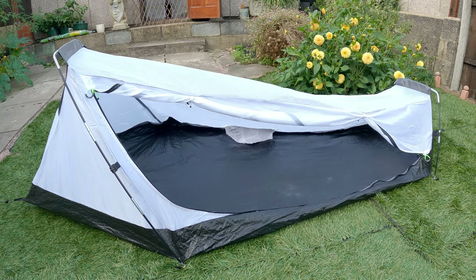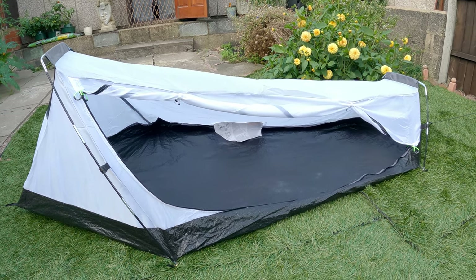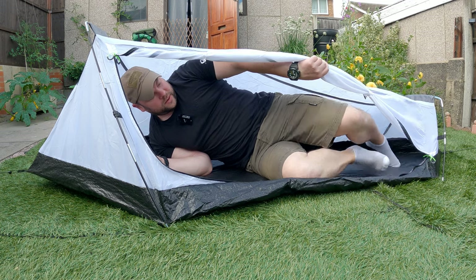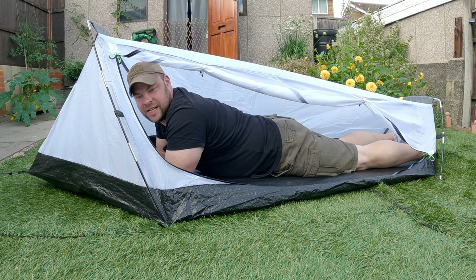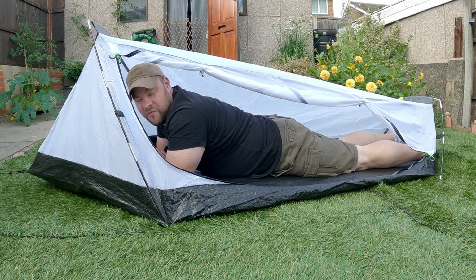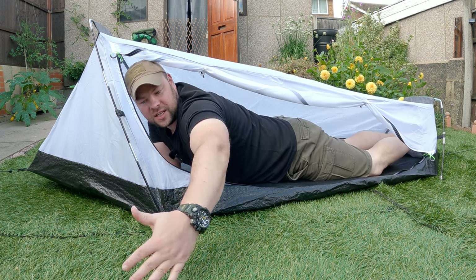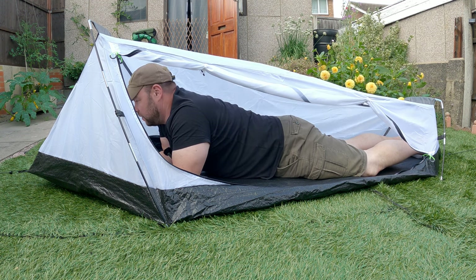We're not going to talk about the brand just yet, and there's no cover — we don't need the cover because all I want to show you is how much space is inside the tent. Now I'm getting inside the tent and as you can see the tent is very, very small inside. Basically there is no space, and if it's a very rainy day or bad weather outside and you need to cook your food, there is no way you're going to be able to cook inside.